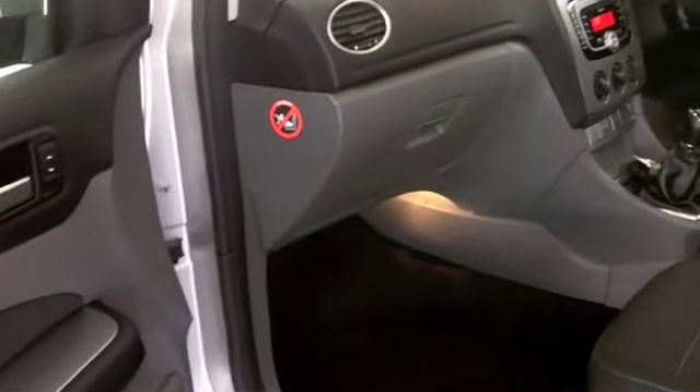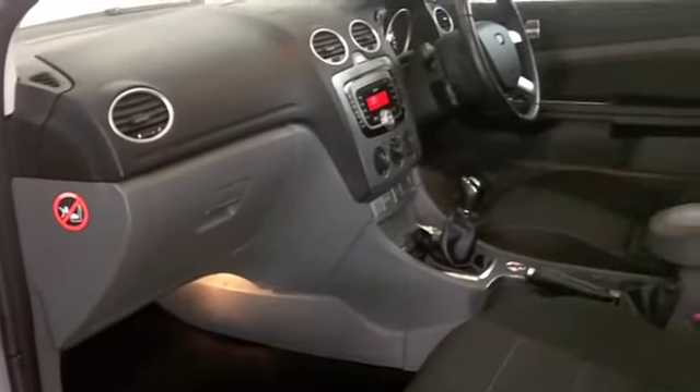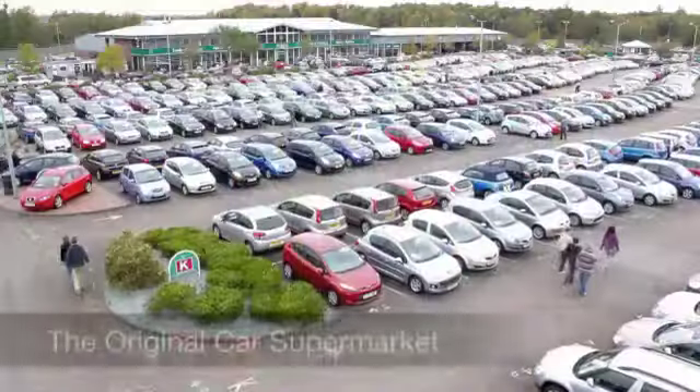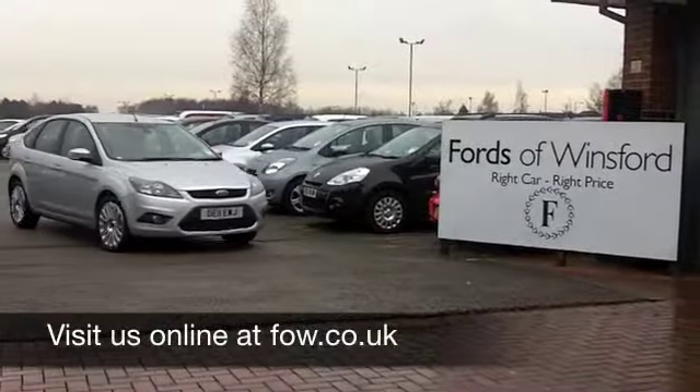With so many great cars to choose from at FOW right now, you might be a bit spoilt for choice, but maybe this is the one for you. Come and have a test drive with no obligation and discover this great car for yourself at Fords of Winsford.